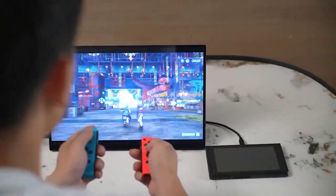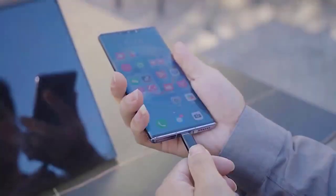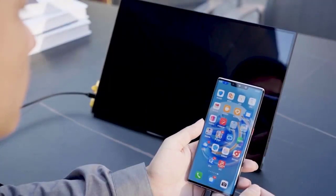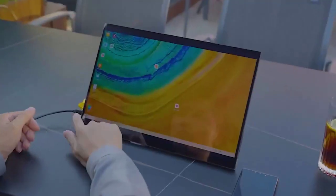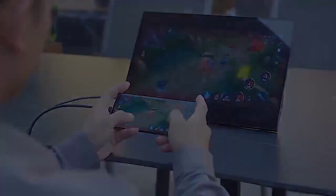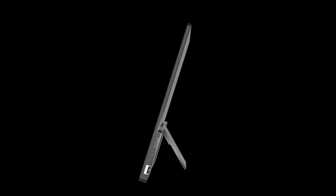Display colors: 1.07 billion. Physical buttons: 3. Built-in speakers: 2. Weight of monitor: 0.77 kg (AU16) slash 0.93 kg (AU16T).